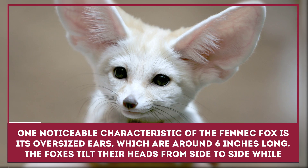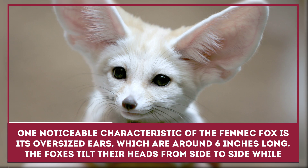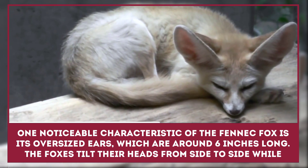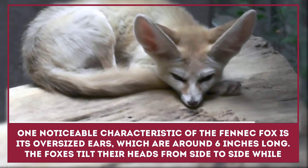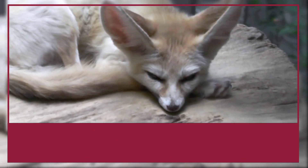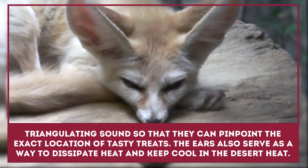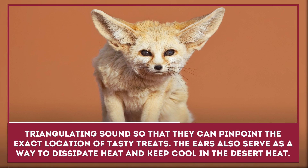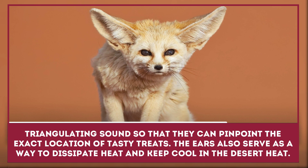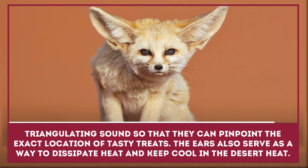One noticeable characteristic of the fennec fox is its oversized ears, which are around 6 inches long. The foxes tilt their heads from side to side while triangulating sound so they can pinpoint the exact location of tasty treats. The ears also serve as a way to dissipate heat and keep cool in the desert.